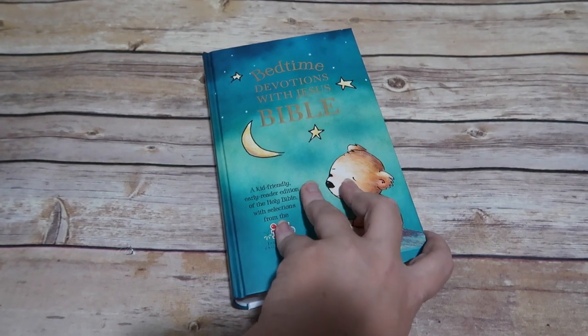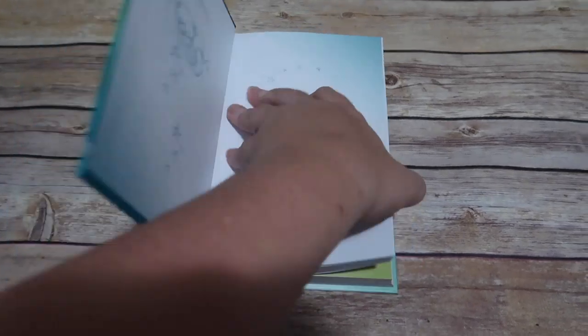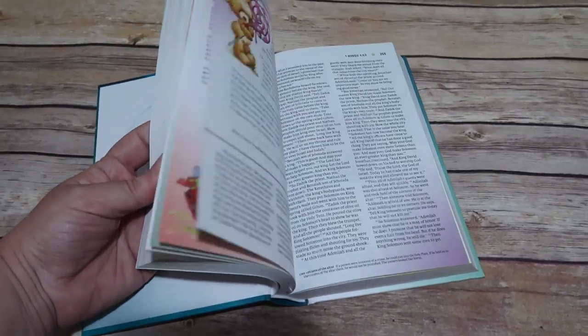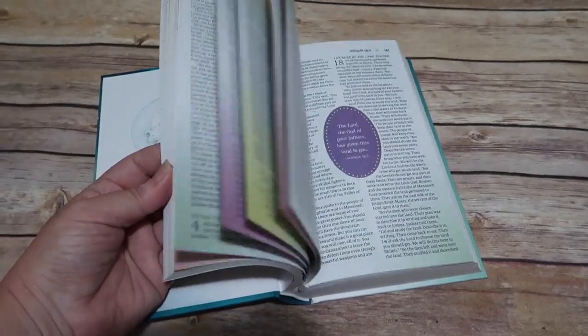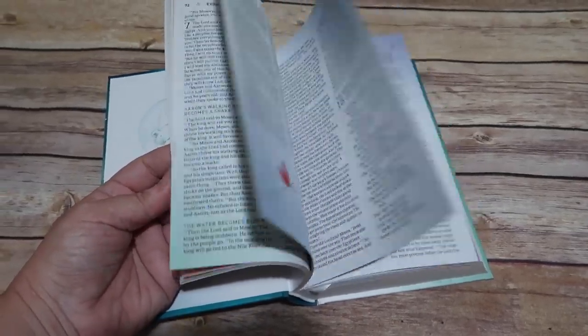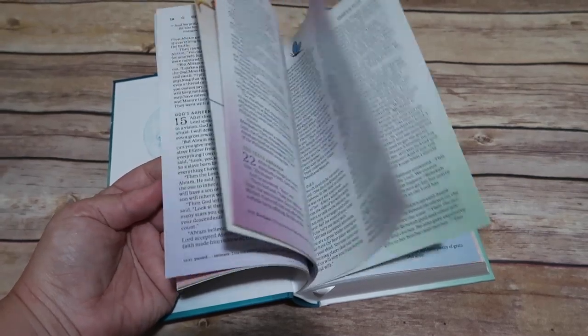This giveaway is for two Bedtime Devotions with Jesus Bibles — the Bible we use in our Bedtime Basket. It is absolutely gorgeous, and all you have to do to enter to win is like this video and leave a comment down below.